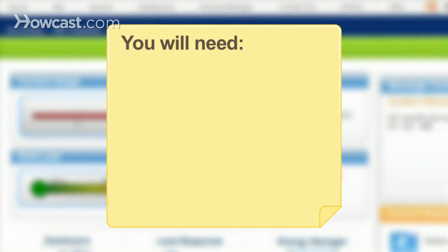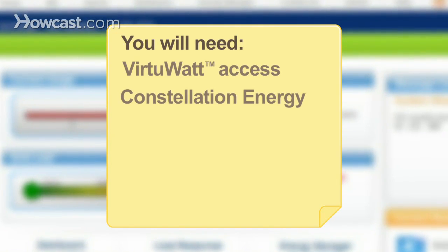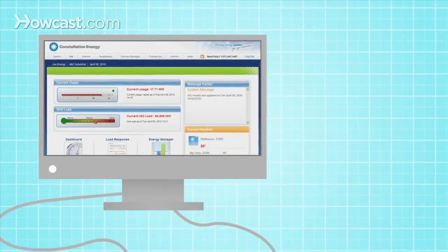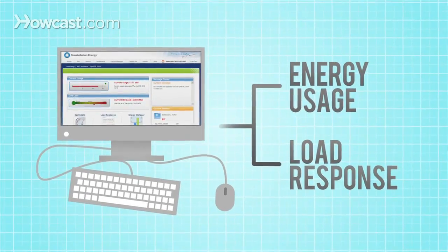You will need access to the VirtuWatt application and Constellation Energy. Step 1: Understand what VirtuWatt is — a unique application that leverages cutting-edge technology to manage your energy usage and load response programs.